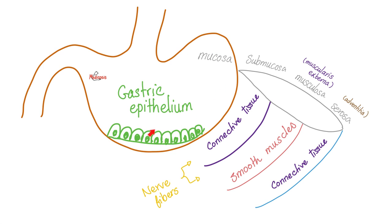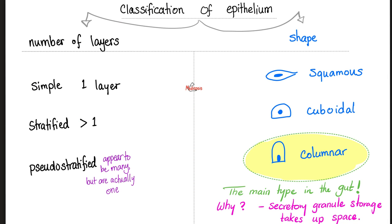Remember the gut? Its wall had four layers: mucosa, submucosa, muscularis, and serosa — mostly epithelium, connective tissue, muscle tissue, and connective tissue again. Nerve tissue is found in the second and third layers: the submucosal plexus for secretions and the myenteric plexus for motility.